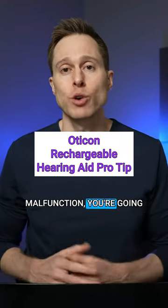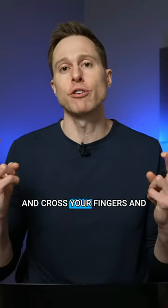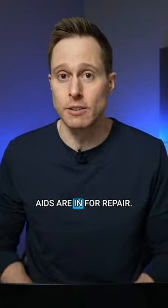If you have a lithium-ion malfunction, you're going to have to take that hearing aid and send it back to the manufacturer and cross your fingers and hope that your hearing care professional can set you up with loaner devices when your hearing aids are in for repair.